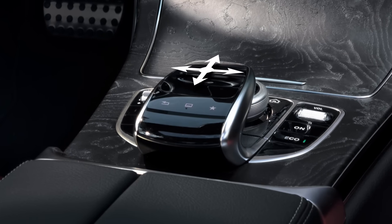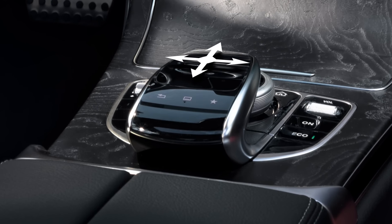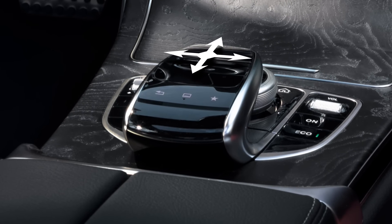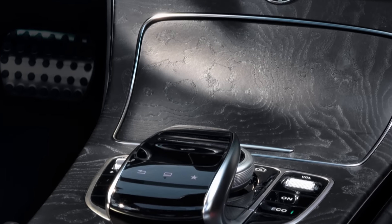My touchpad can be operated with swipe and zoom gestures with one or more fingers, just like a smartphone. Everything is arranged ergonomically and intuitively, guaranteeing you maximum safety and comfort.